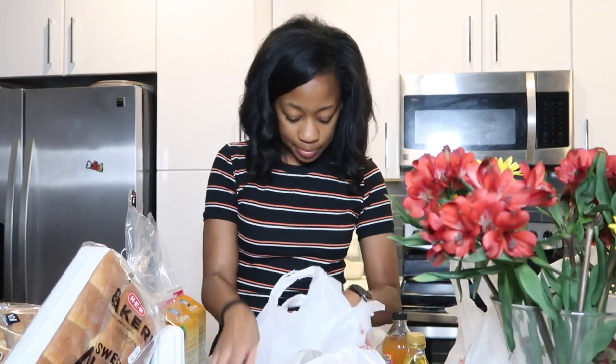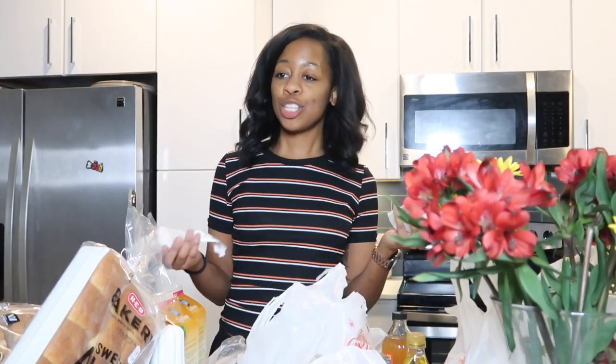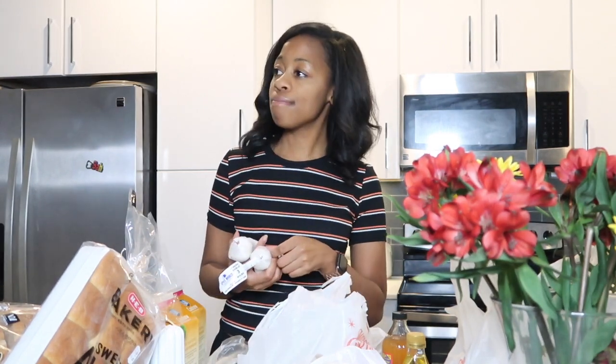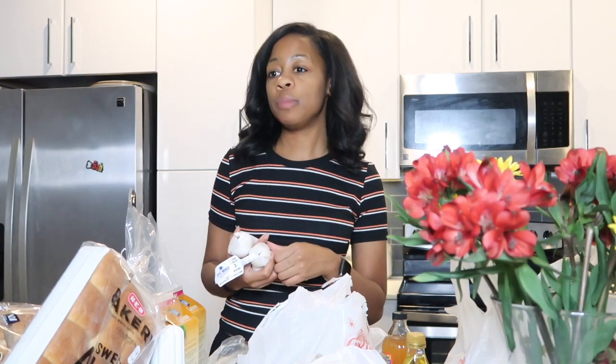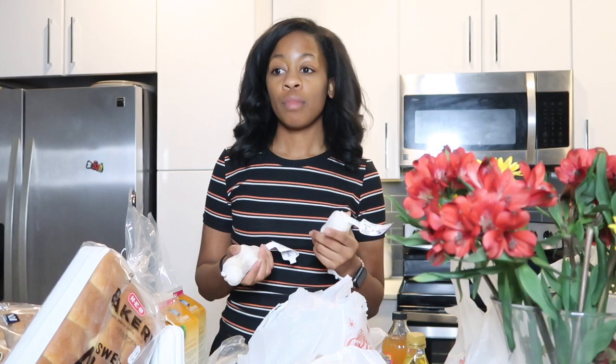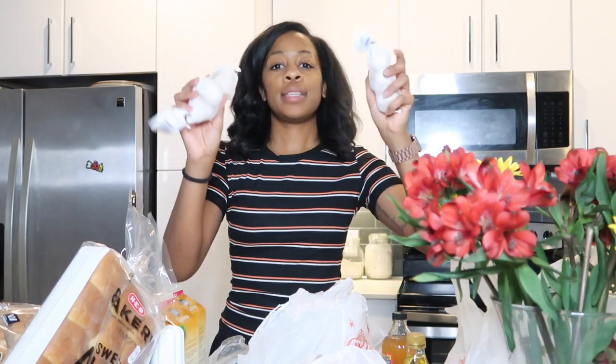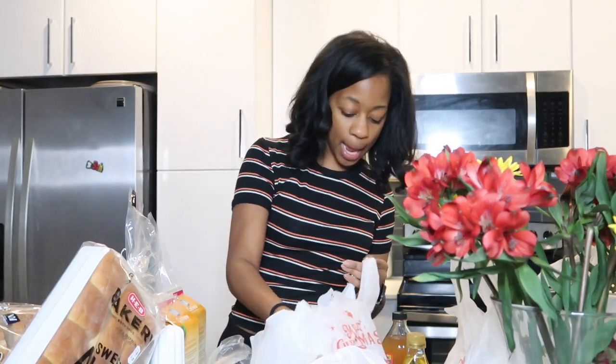There was a brief interruption — someone in the background — but we're back. I have two of these garlic packs.